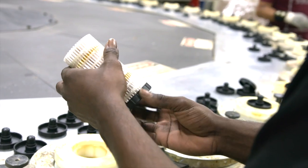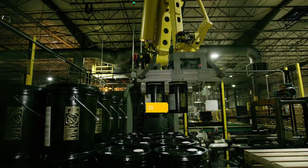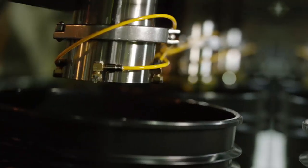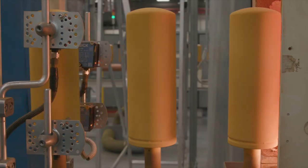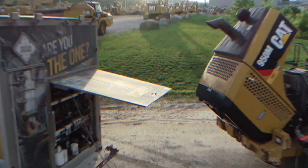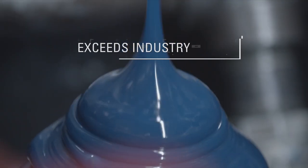I do believe there is a difference between Cat filters and fluids and some of the other name brands. You can see the difference. I look at the designs. I know the chemistry of our fluids. I know how we run the performance of these, and I know these are above and beyond what the industry would use.